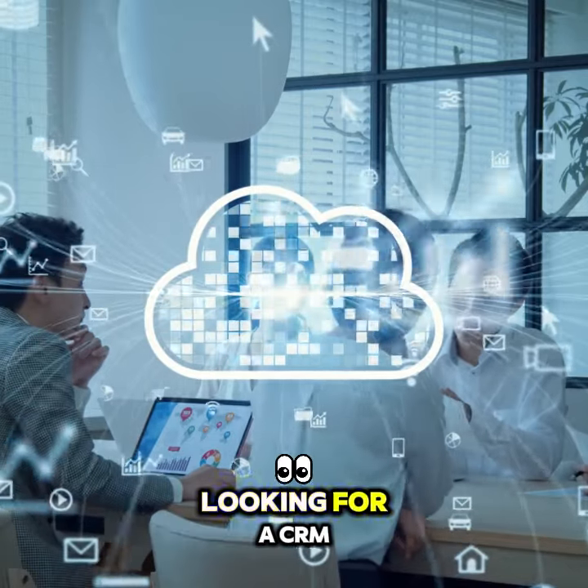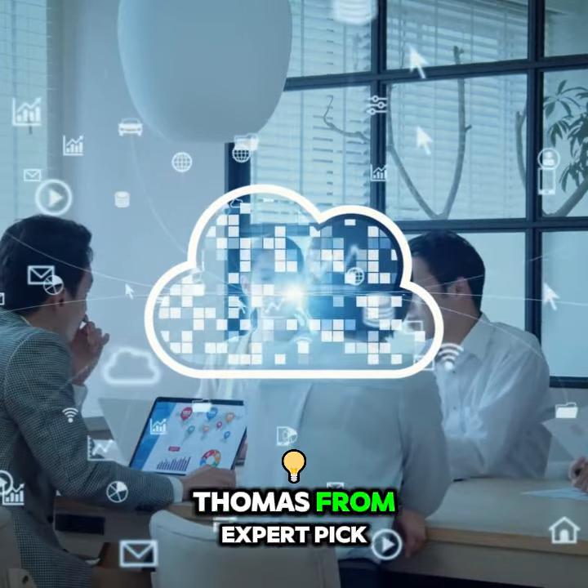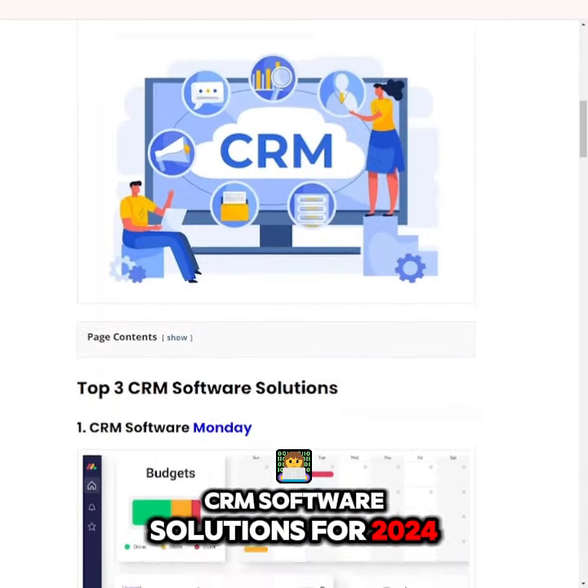Hey there, business leaders. Looking for a CRM that's easy to use and super effective? I'm Thomas from Expert Pick, and today we're talking about Monday.com, one of the top CRM software solutions for 2024.